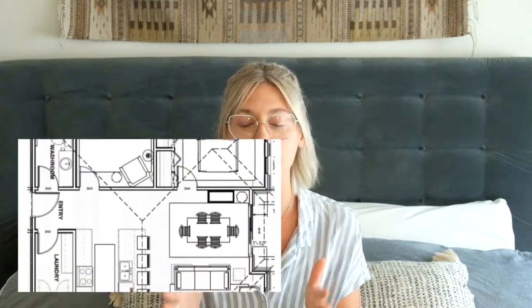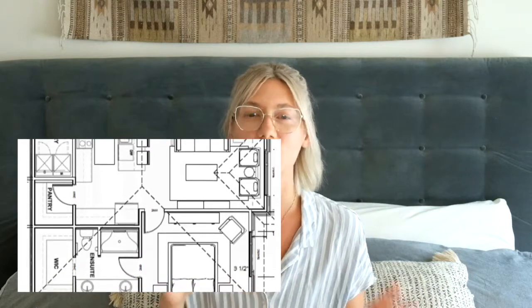Prior to purchasing any of the furniture, I always like to do space planning as well. This entails either drawing it out on graph paper or putting it into a design software. This allows you to see the size of all of your furniture pieces together in your space and make cuts on anything that isn't going to quite fit, or if it's looking a little too small you can swap it out for something a larger scale.